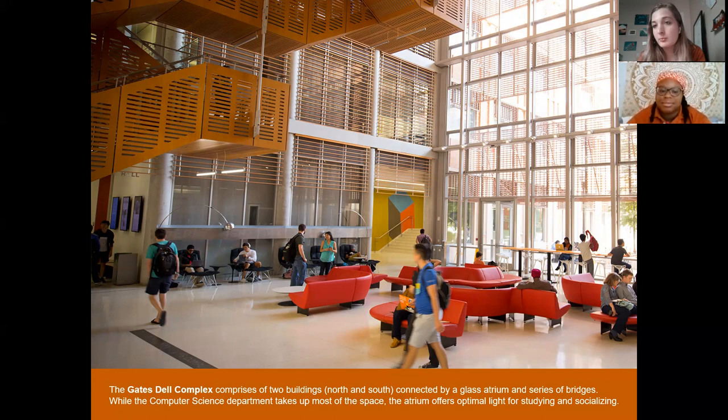UT created the FLAG program by interviewing employers who hire the highest rates of undergraduate students directly out of undergrad, asking them: what skills did these students have that made you hire them? Based on those responses, they built the FLAG program to help students develop both in and outside the classroom.